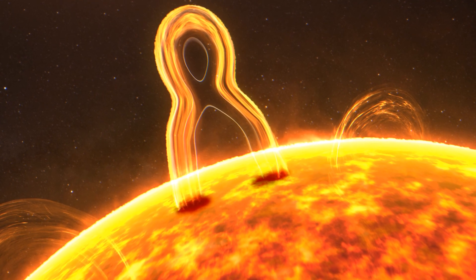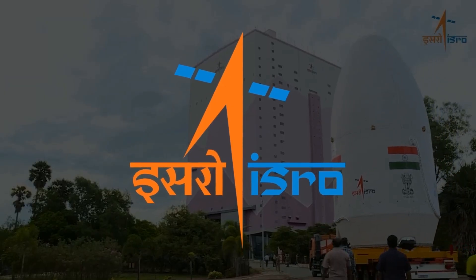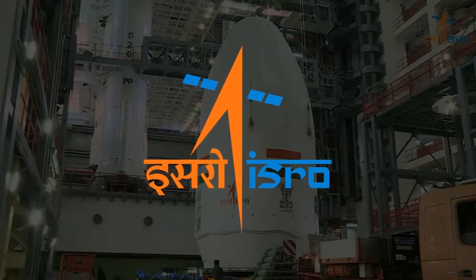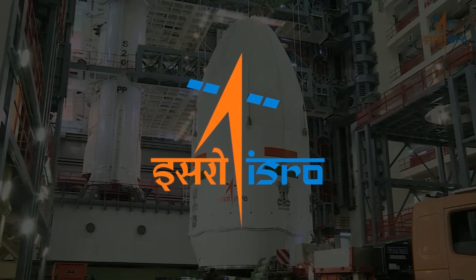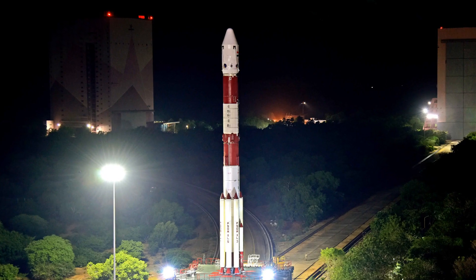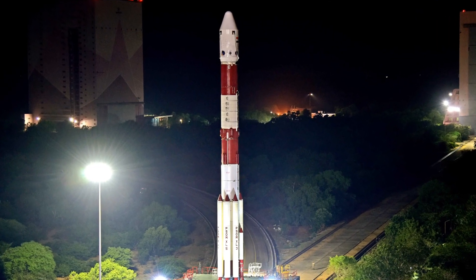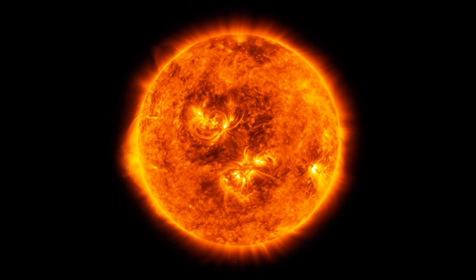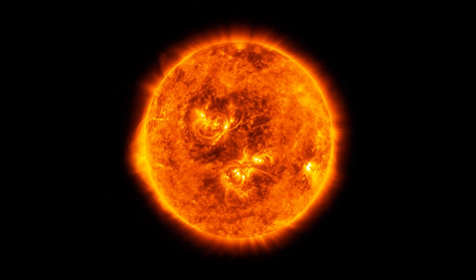Hey there, guess what? ISRO, the Indian Space Research Organization, is up to something amazing after their successful missions to Mars and the Moon. They are launching a new solar mission called Aditya L1, and it's all about studying the Sun, our closest star. This mission aims to learn more about the energy source that keeps life ticking on Earth.